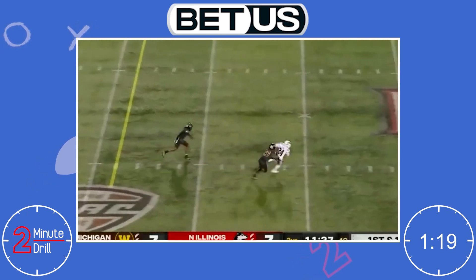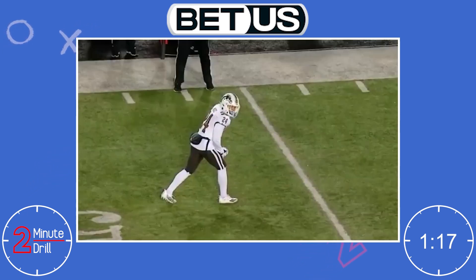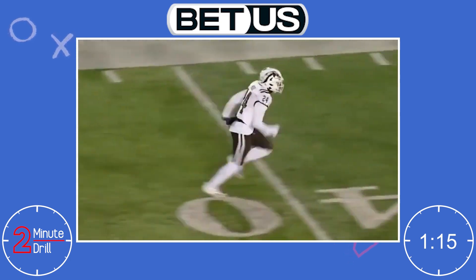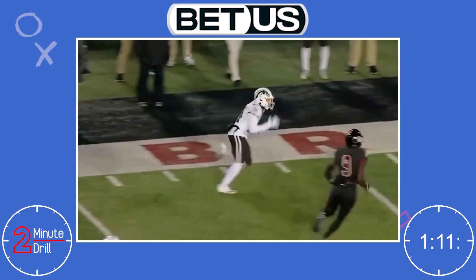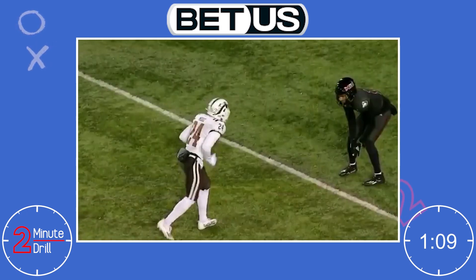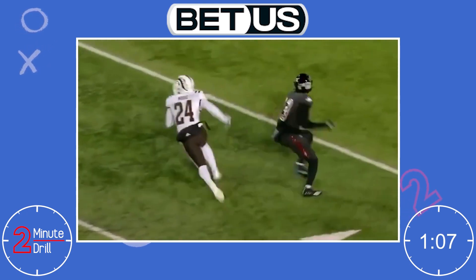Moore can also kill you underneath using his good route running and footwork to create space for himself. Western Michigan didn't run a traditional offense, so Moore didn't show off a full route tree, but he showed enough to comfortably project that it will be a plus trait for him in the NFL.